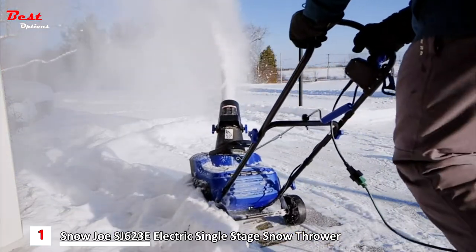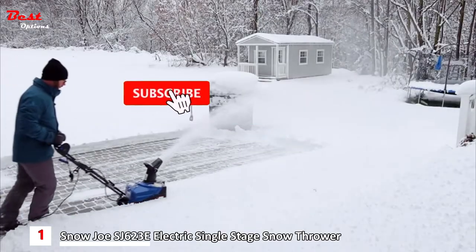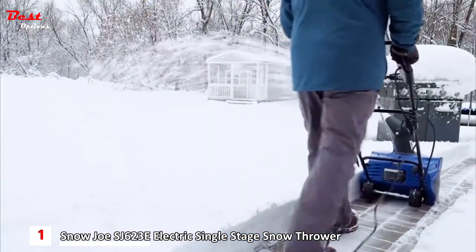Snow Joe provides all the performance of a gas machine with the eco-friendly convenience of electric power — no more gas, oil, or difficult pull cords. Get snow out of your way this winter. Just plug in, power up, and clear a path right to the ground without damaging your deck or pavement.